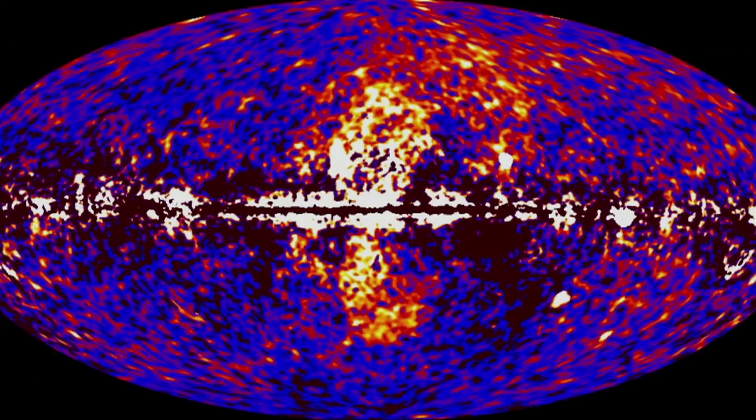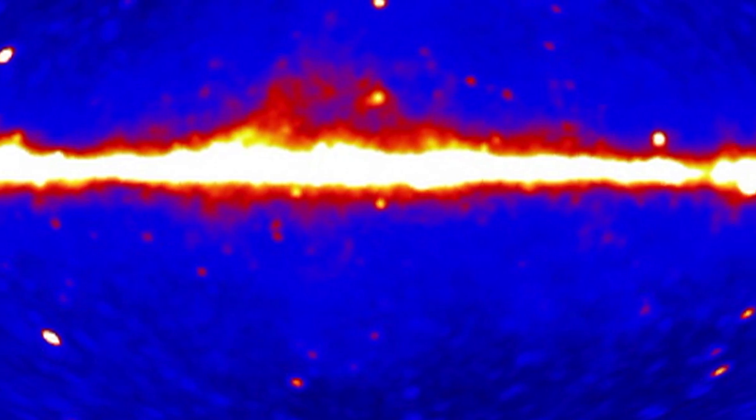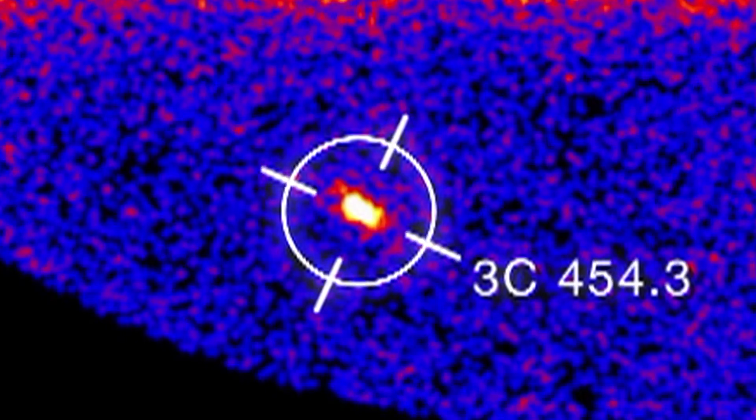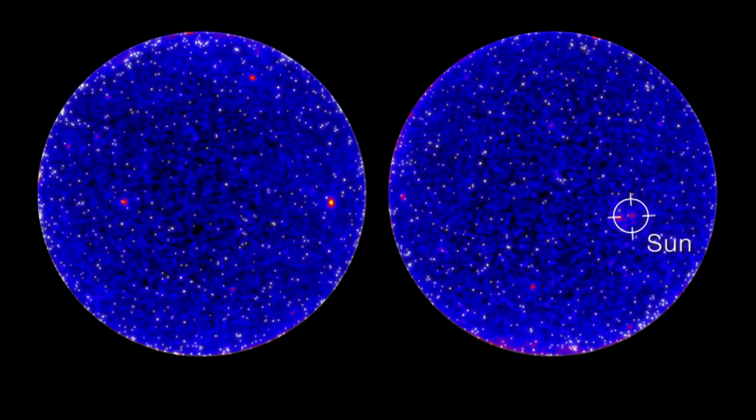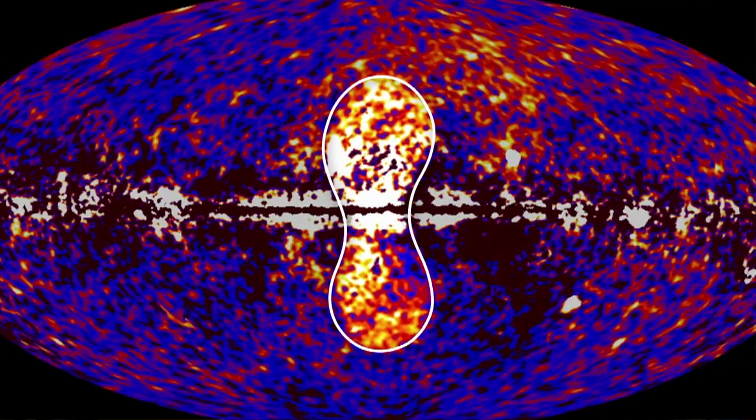By detecting celestial particle accelerators, we can see some of the most exotic sources in the universe. It's this new window on the sky, this new window of gamma rays that Fermi has opened up in a really unique way, which is allowing us as physicists to extend our vision of the universe to new realms.